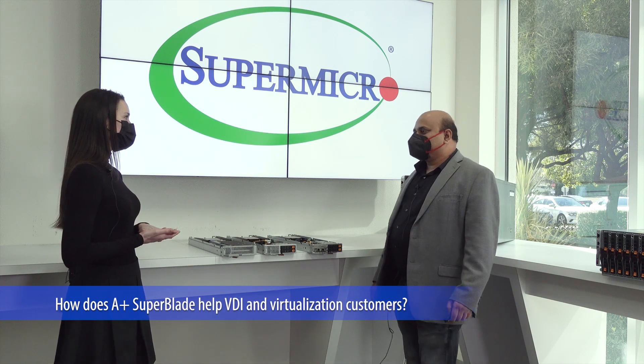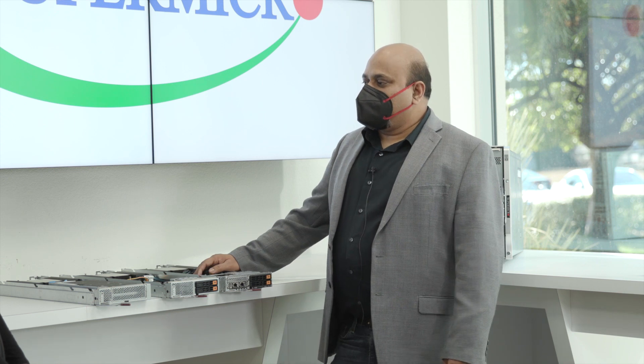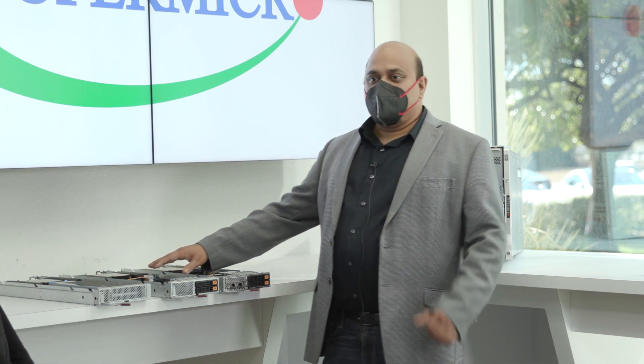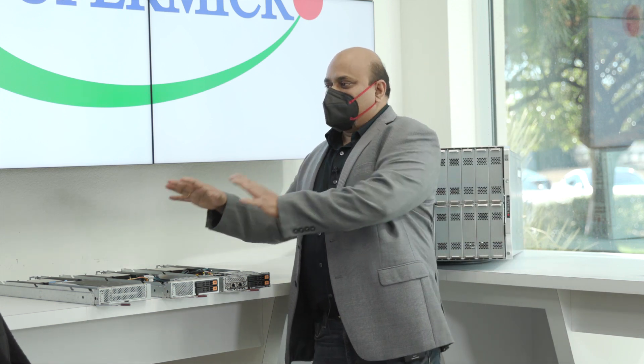So Shanti, how does this AMD blade help VDI and virtualization customers? With the pandemic, many companies are offering employees the ability to work from home to support a remote-first culture. We offer AMD-based Superblades with a single socket design, which means lower licensing cost and a high core count — supporting many users. With large memory capacity up to two terabytes, we can host many VMs. Having four 25-gig switches provides plenty of network bandwidth throughput, and a large L3 cache delivers better performance for larger VMs.